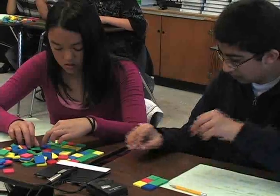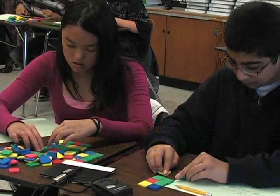Sometimes building it helps, so if you'd like to build it you can as a way to prove it.